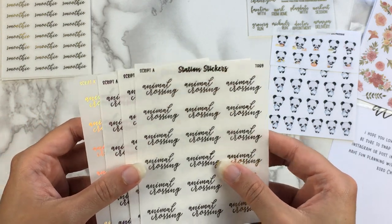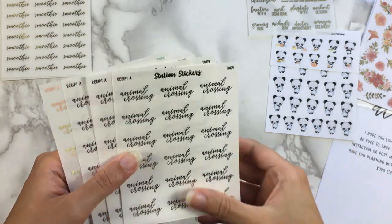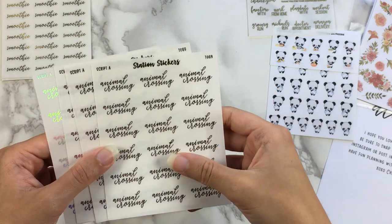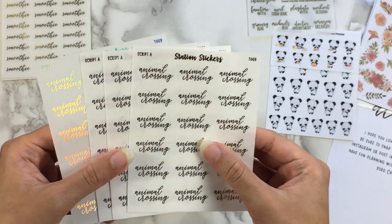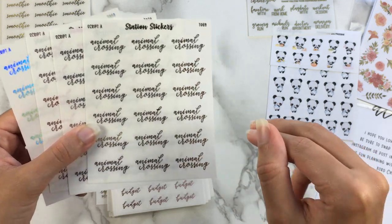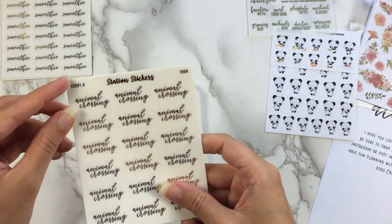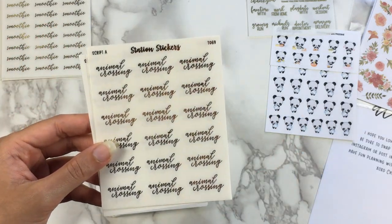I also mentioned in my previous haul that I wanted to be able to mark which specific version I was playing — whether New Leaf or New Horizons, and maybe eventually if I start going back to Pocket Camp. So I did order custom scripts from Kinsey: one says New Leaf and one says New Horizons, so I can kind of add those onto the script stickers. I'll be able to mix and match, so I can have Animal Crossing New Leaf and Animal Crossing New Horizons — maybe, if they'll fit.